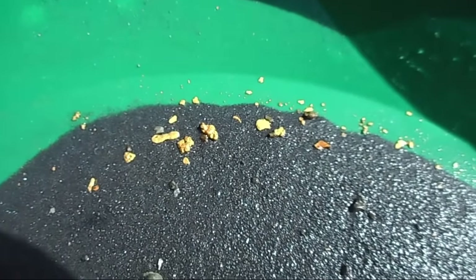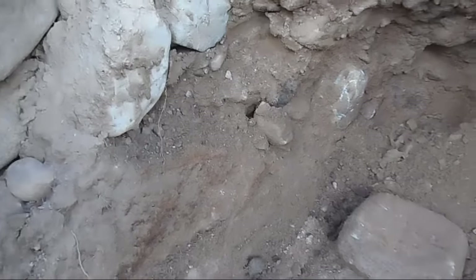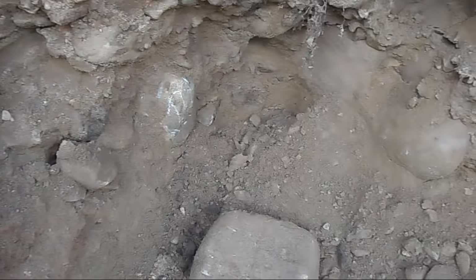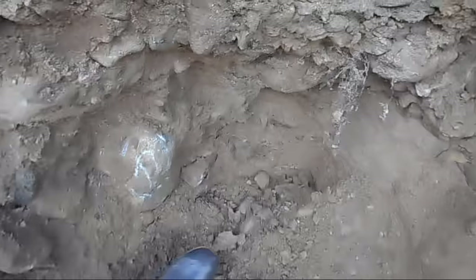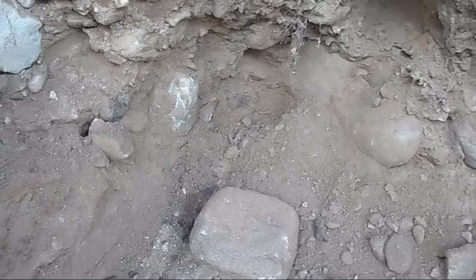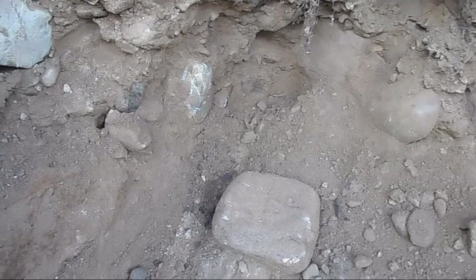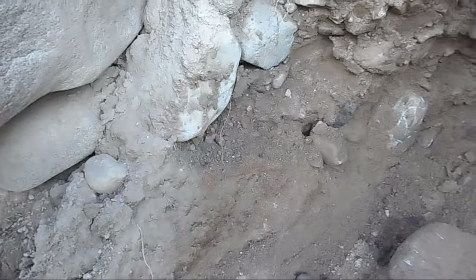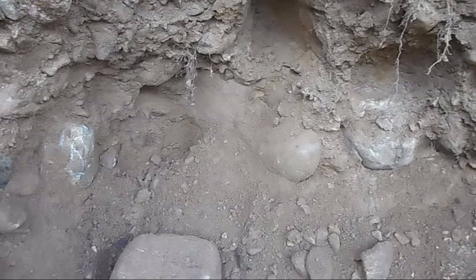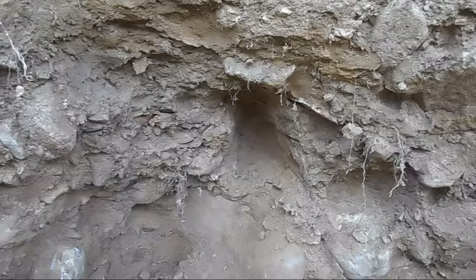We have to put the sluice back together and we're going to continue digging there. What I'm excited about is this here is all bedrock, all the way up to the tip of my boot — way down below in height. So that means there's a hollow there — could mean there's an old channel there. And where we found all those big nuggets beside us was in a little hollow like that. So I'm hoping that slopes down into a hole and we can clean all that hole. In order to do that, we have a bit of overburden to deal with. But I'm excited.